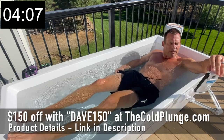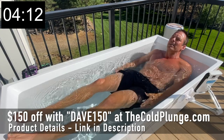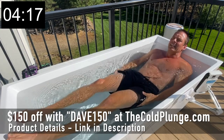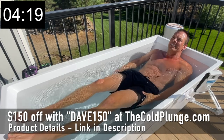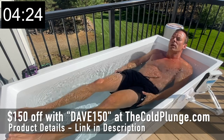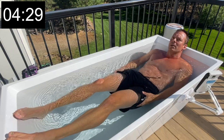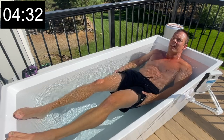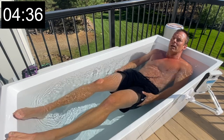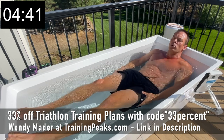Today I'm doing this for recovery. After this I'm going to spin for maybe 45 minutes, real easy, because I've had three solid days of training: three days ago was a 90-minute bike and 9-mile run, two days ago was a 3.5-hour bike ride, and yesterday was a 12-mile run.